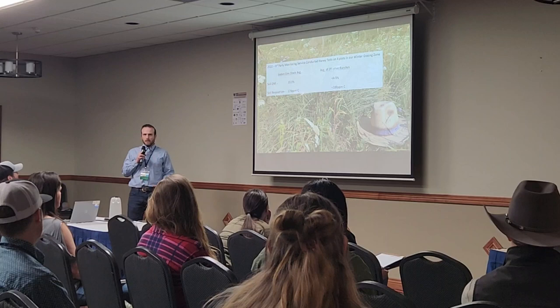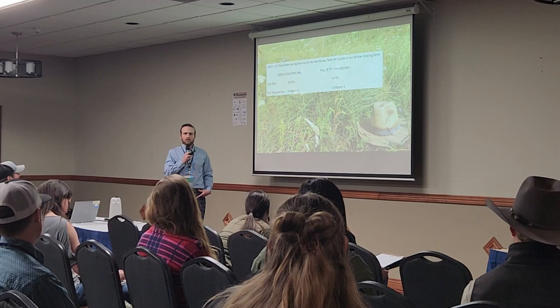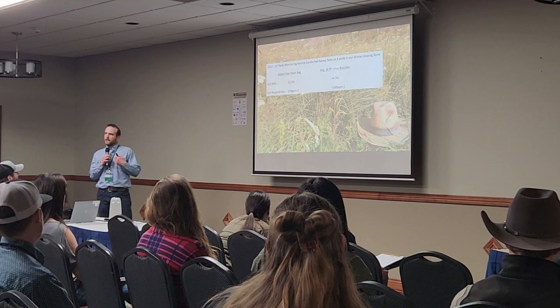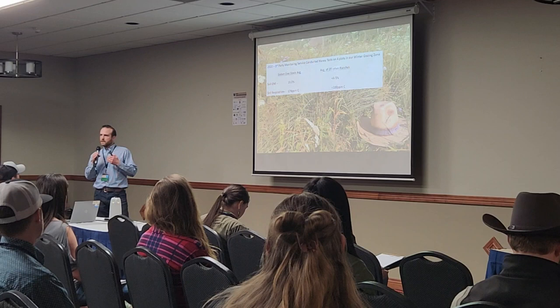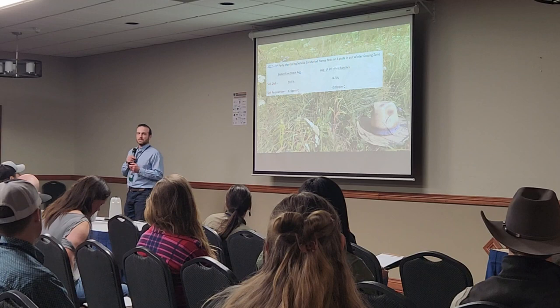Soil respiration rate — which is a metric to see how much microbial life is in the soil — ours averaged 174 parts per million. The next highest of those ranches was well under 100. Then NRCS did a soil health test on us this last summer, comparing us to our neighbor who does continuous grazing. We were about 11.5% organic matter at that site.